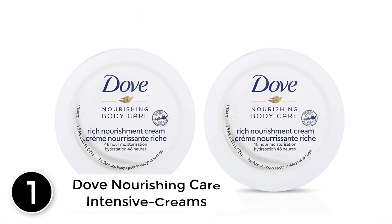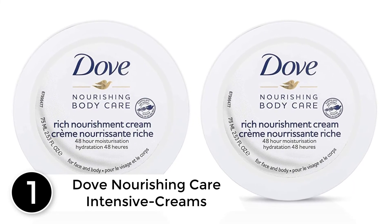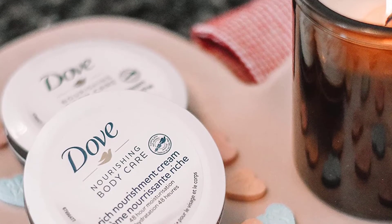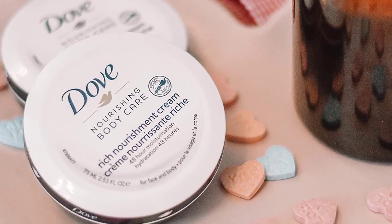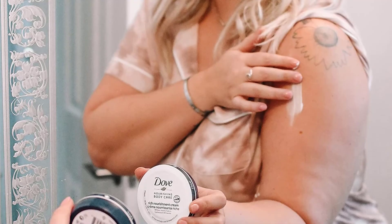Finally at number 1: Dove Nourishing Care Intensive Creams. The Dove Intensive Cream is perfect for dry skin. You can use it daily to add moisture to the applied area and leave it feeling silky soft. Not only that but also you can use it for the face, neck, arms and other body parts. This item comes packaged in a plastic tin that holds up to 75 milliliters of content. The material is strong to secure the cream from external damage such as water, dust, dirt, and punctures.